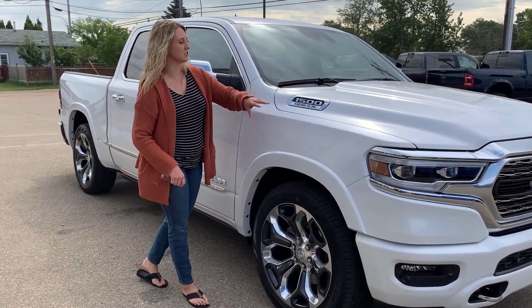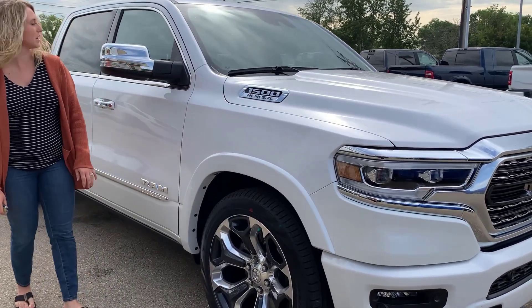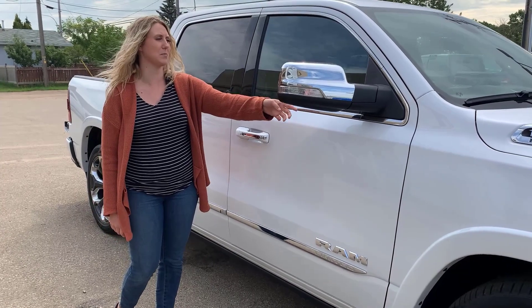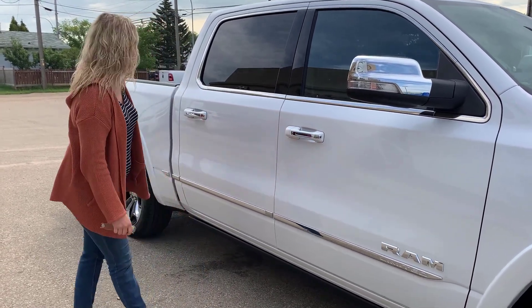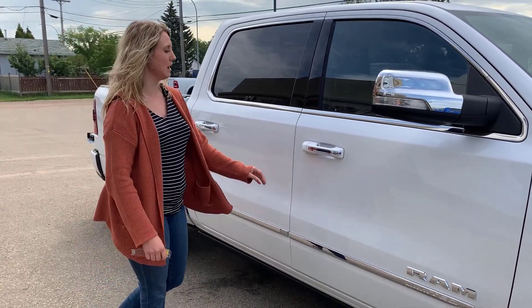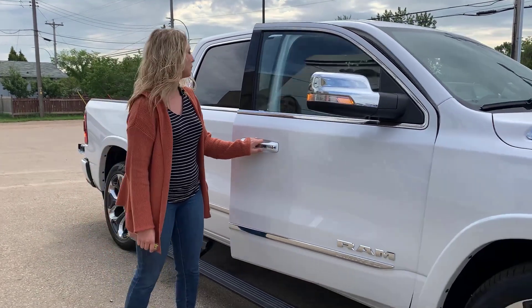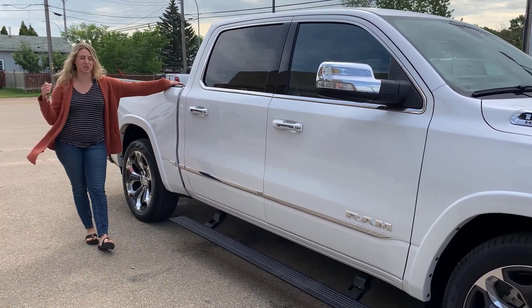Along the side, the chrome continues. You have your chrome badging up on the side of the hood, chrome 22-inch rims, your chrome sport mirrors that also have your blind spot monitoring — they are also heated — chrome accents on your door handle, as well as along the entire bottom part of the cab. With proximity entry, you're going to have the power running boards as well. This one is the crew cab with the 5.7 box.